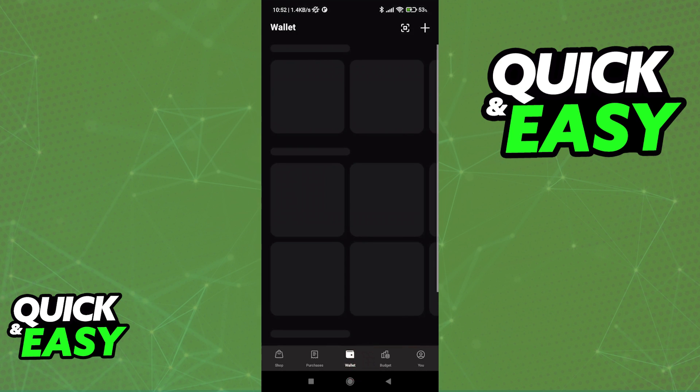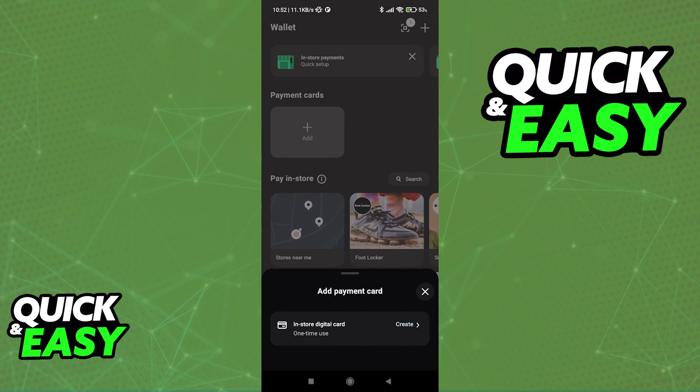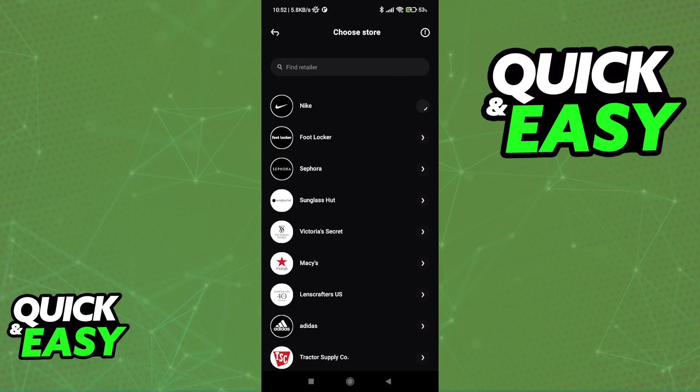When you start off the app, all that you have to do is go over to your wallet and in here you can create a payment card. Tap create and choose from the list of stores available inside of Klarna.